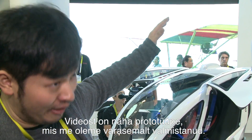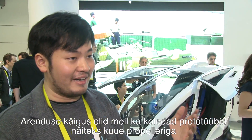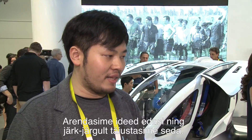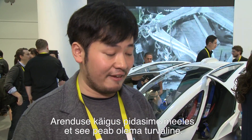We did have an ugly prototype with six propellers. Then we worked on that and improved all the time, making sure that it's safe.